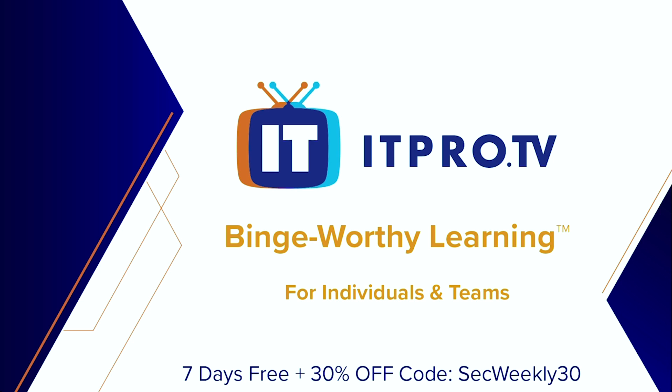Watch on your desktop, on the go, or in the comfort of your own living room. ITProTV is IT training you and your team actually want to watch, which means a better return on your learning investment. Get started with ITProTV for teams with a special offer for Security Weekly listeners. Visit itpro.tv/securityweekly to start a seven-day free trial and get 30% off a standard or premium ITProTV membership using the code SECWEEKLY30.